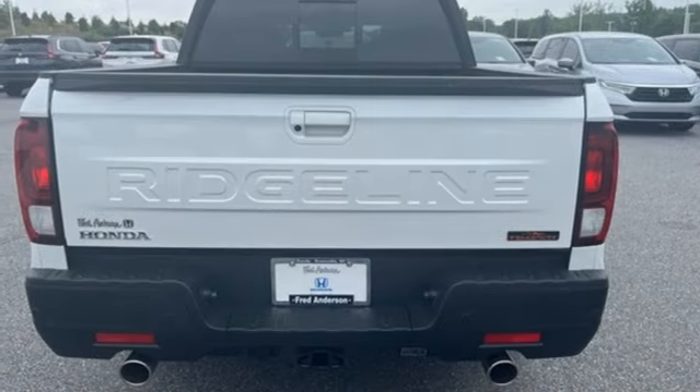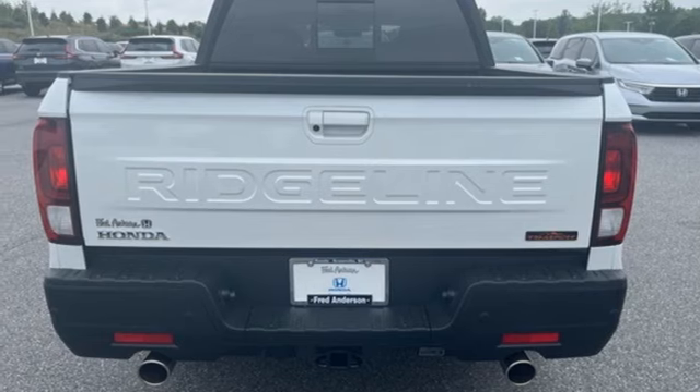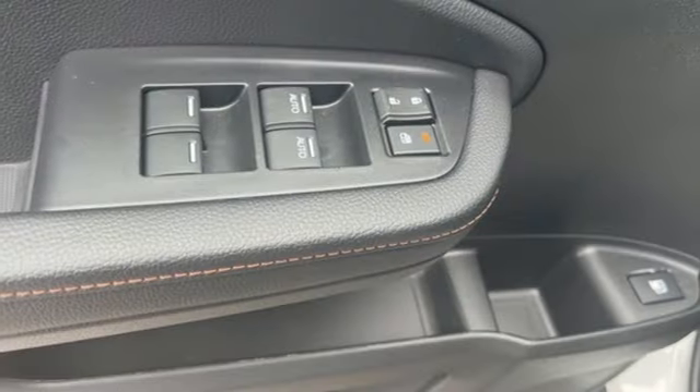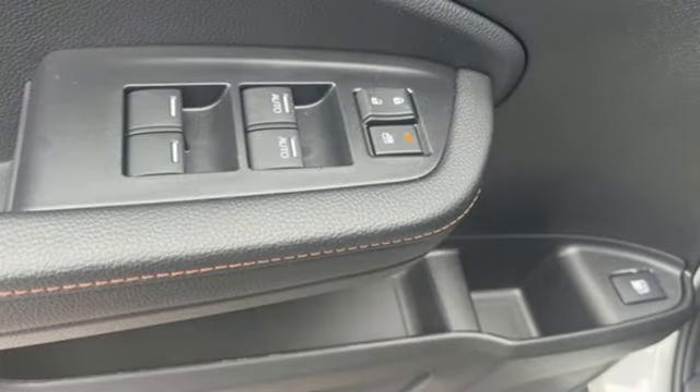Memory exterior door mirror settings, dual zone climate control, trailer hitch receiver, gas pressurized shocks, auto dimming rear view mirror, and V6 engine.